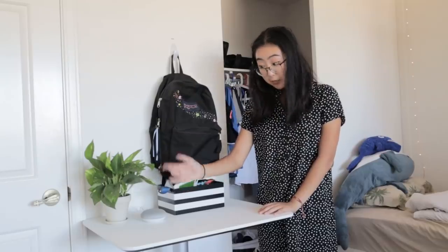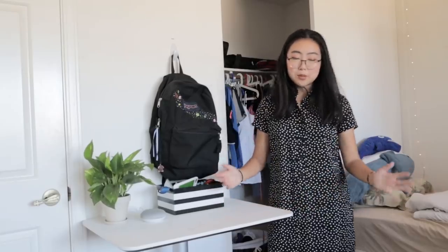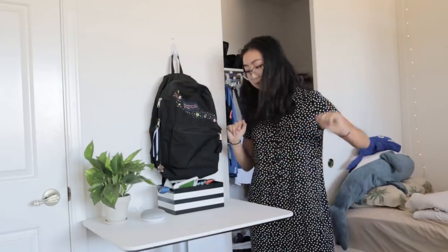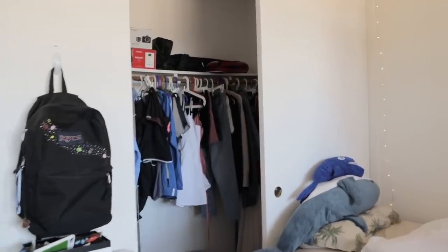This table's also where I keep my Google Home — I got it for free with my Spotify subscription, so now I just keep it here so it can harvest all of my data. This little command hook is where I keep my backpack, and most of my other bags go in my closet.